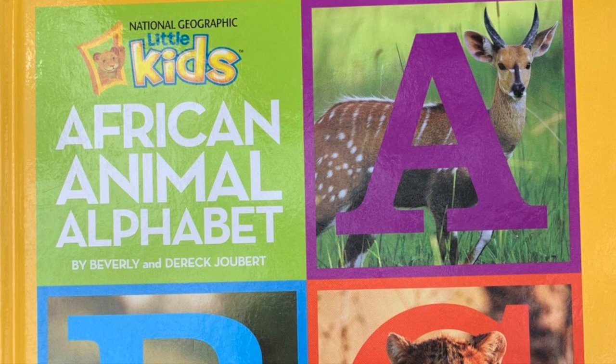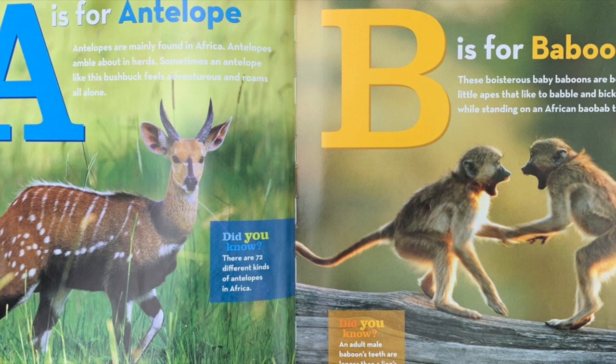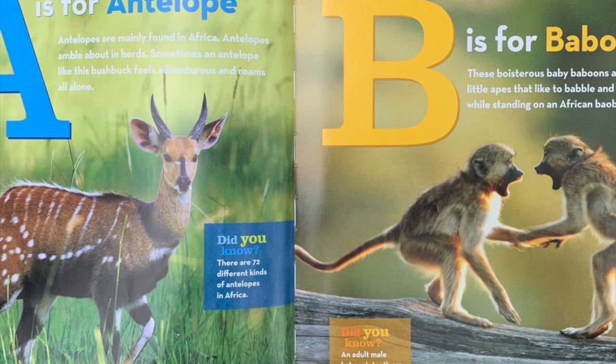A is for antelope. Antelopes are mainly found in Africa. Antelopes amble about in herds. Sometimes an antelope like this bushbuck feels adventurous and roams all alone. Did you know? There are 72 different kinds of antelopes in Africa.